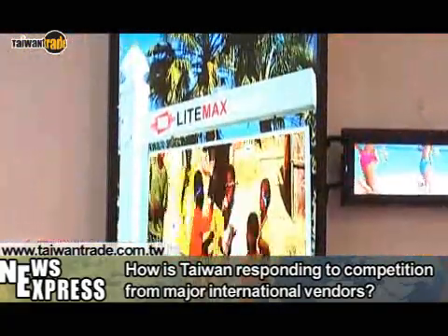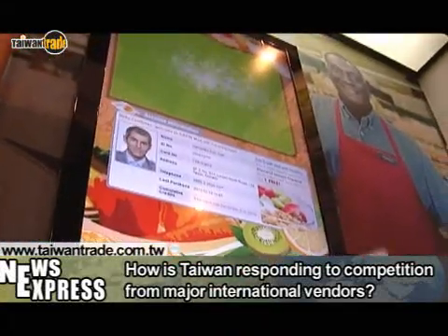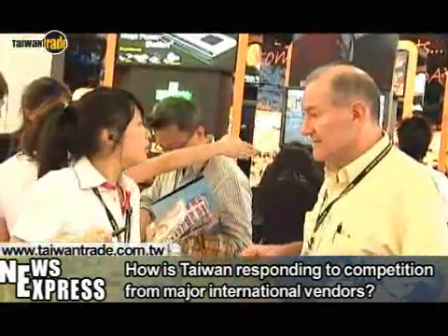All are moving aggressively to capture a slice of the global digital signage market. Japan's Ministry of Internal Affairs Communication has even budgeted 100 million yen for developing digital signage technology.